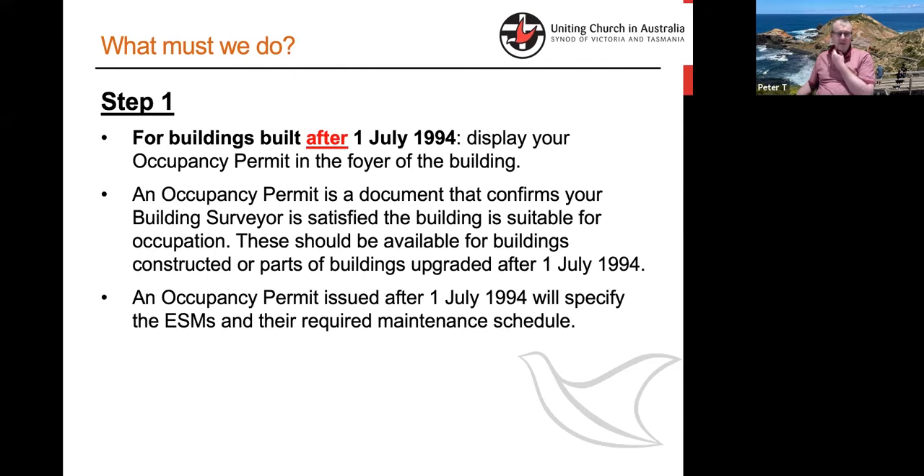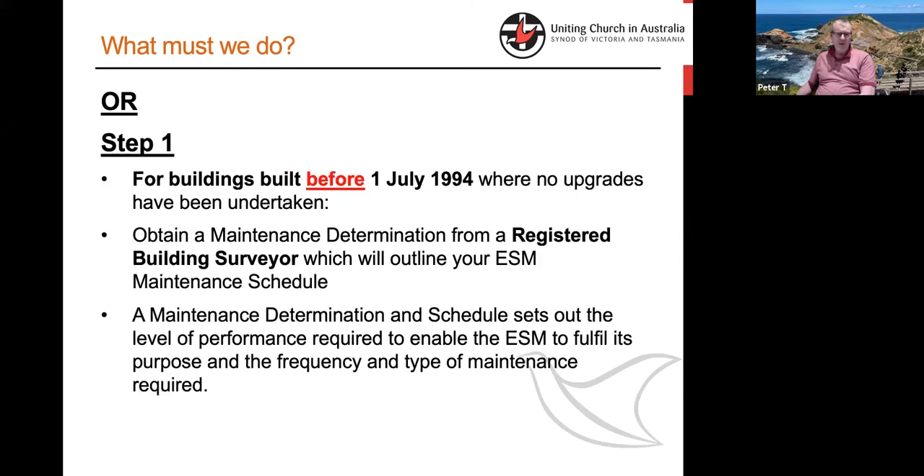For buildings built after July 1994 there will be an occupancy permit specifying ESMs and their maintenance schedule — that needs to be displayed and adhered to. However, if you have a building not built or significantly changed after 1994, you need to either already have a maintenance determination from a registered building surveyor, or if you don't have one, you need to get one. That can't be done by myself or my team — it requires a registered building surveyor, because it has to be done in accordance with Victorian building regulations within a very narrow definition of what is required and what you can do without.